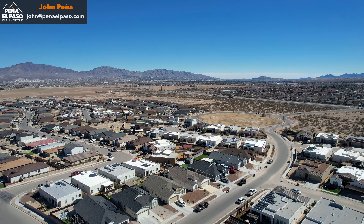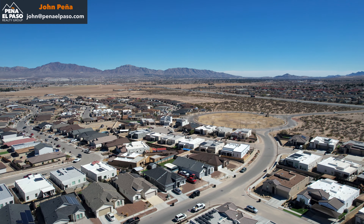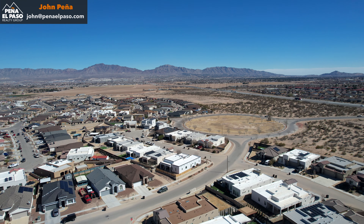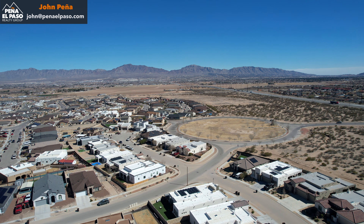This is a great home by Rise. Again, this location in Santa Teresa is pretty interesting because you get the feel of El Paso without the higher property taxes. If you're interested in this home or any others, please reach out to us at Peña El Paso Realty Group.